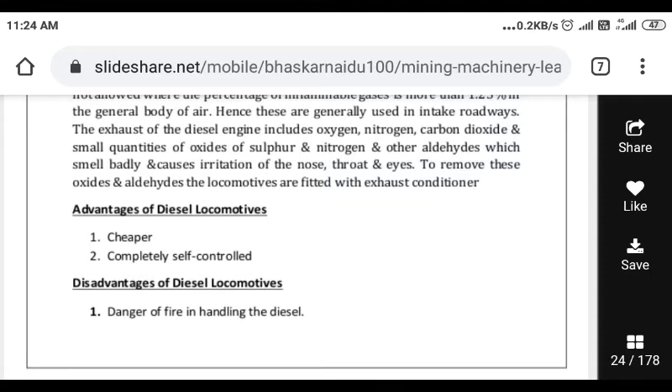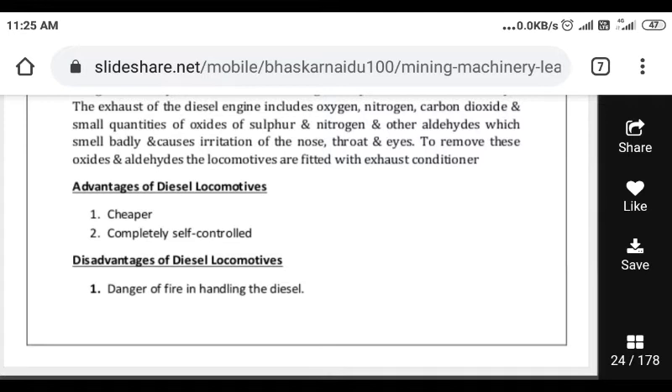We can see the advantages of a diesel locomotive. It is cheaper and commonly self-controlled. You can operate the diesel engine with just a driver.